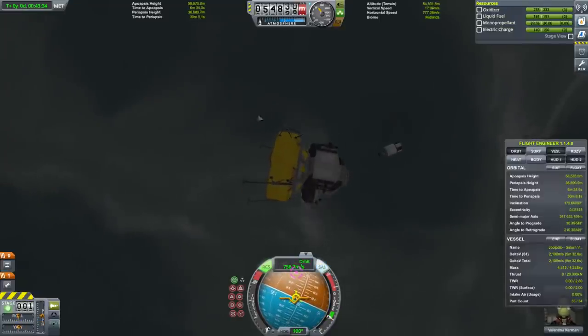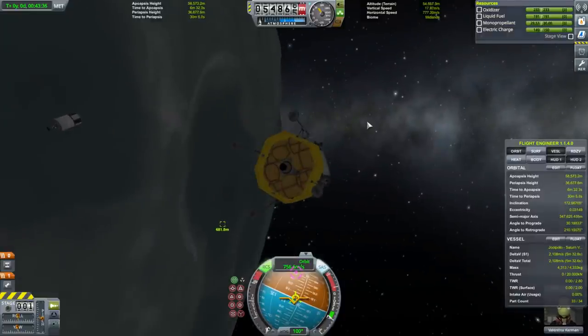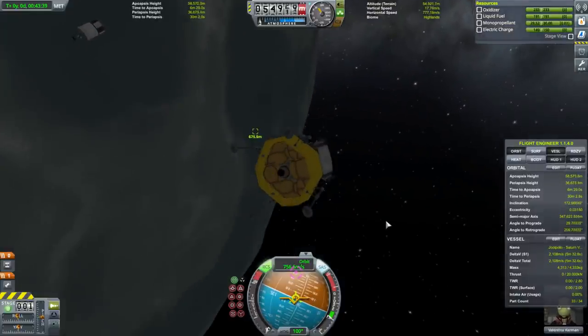Carefully not hitting our command module.